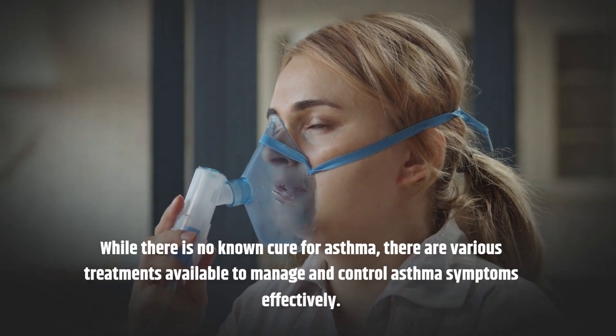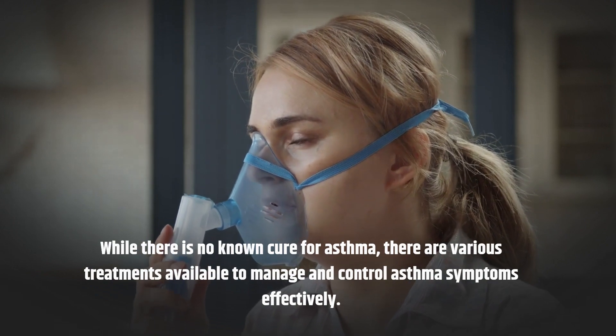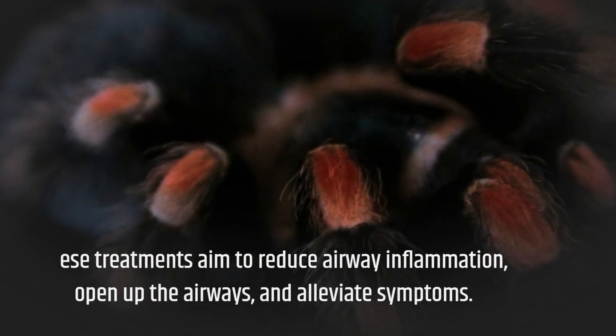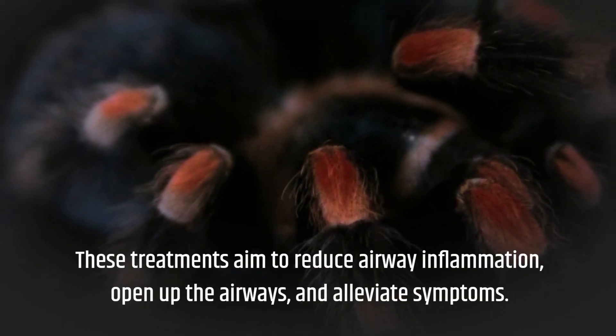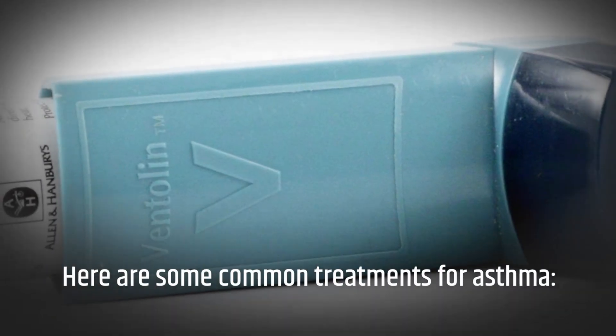While there is no known cure for asthma, there are various treatments available to manage and control asthma symptoms effectively. These treatments aim to reduce airway inflammation, open up the airways, and alleviate symptoms. Here are some common treatments for asthma.